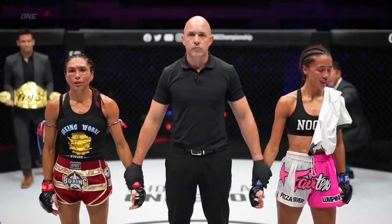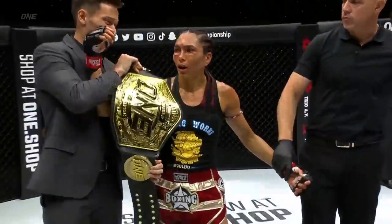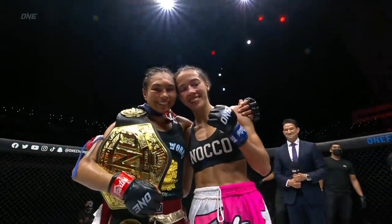That's it — Janet Todd. She's got it, and she can't believe it. The emotion. Rounds one, two, and five.